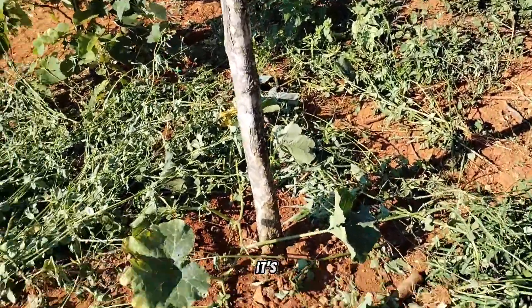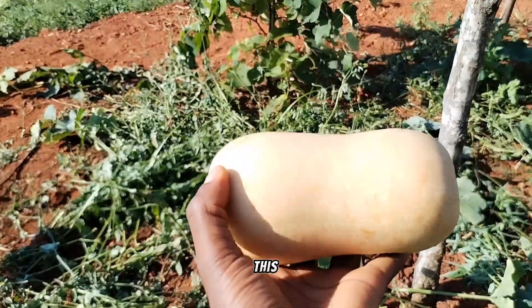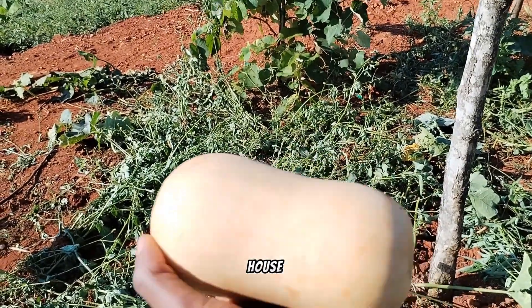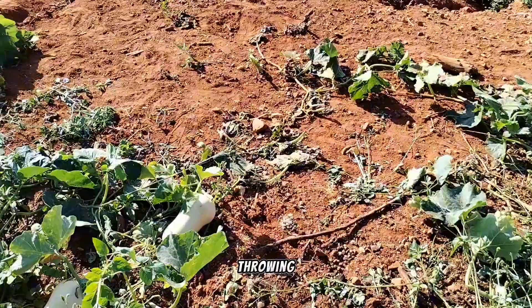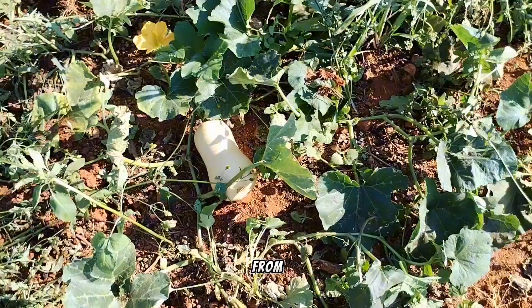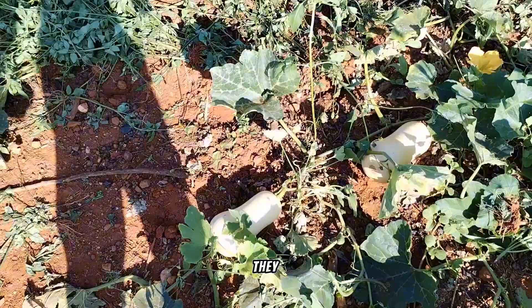One of the things that grew from the food scraps we were throwing away is actually butternuts — look at this! This grew by itself just from the food scraps we were throwing into the ground from the kitchen. Look at how big they are — I love it!